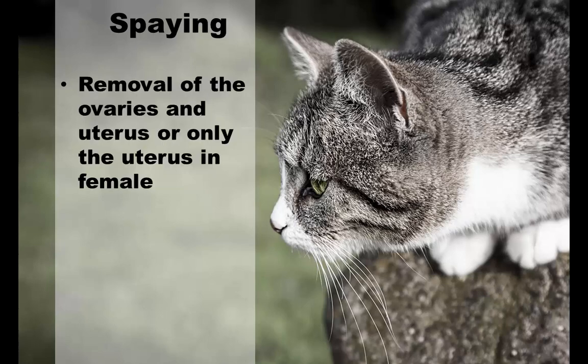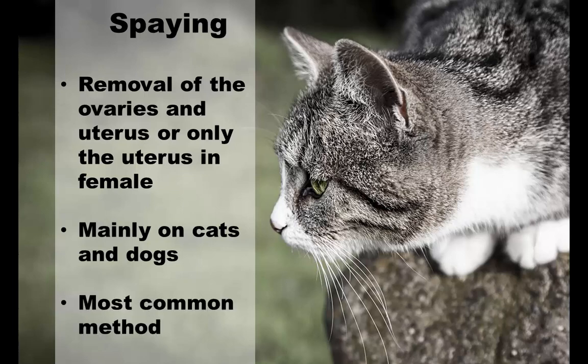Spaying is the removal of the ovaries and uterus in female animals. This is mainly performed on cats and young dogs. There is also an option of ovary sparing spay, in which only the uterus is removed. However, the traditional spaying — removal of both ovaries and uterus — is the most commonly used method of birth control.